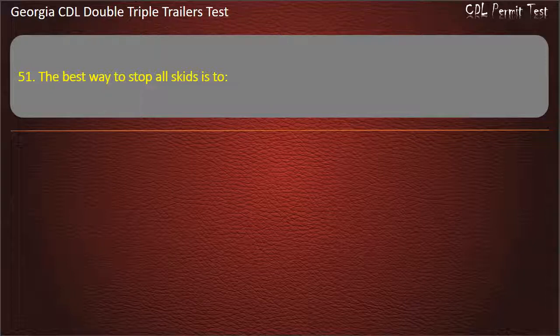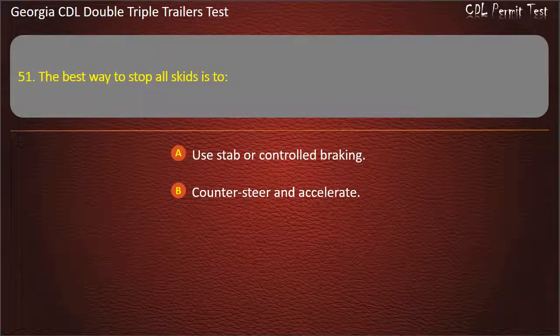Question 51: The best way to stop all skids is to? Options: Use stab or controlled braking. Counter-steer and accelerate. Restore traction to the tires. Answer: Restore traction to the tires.